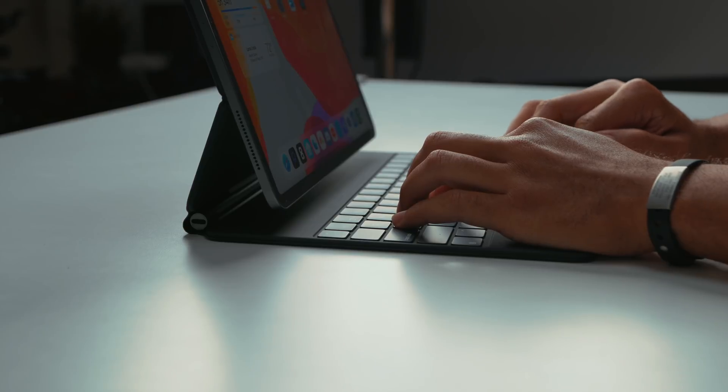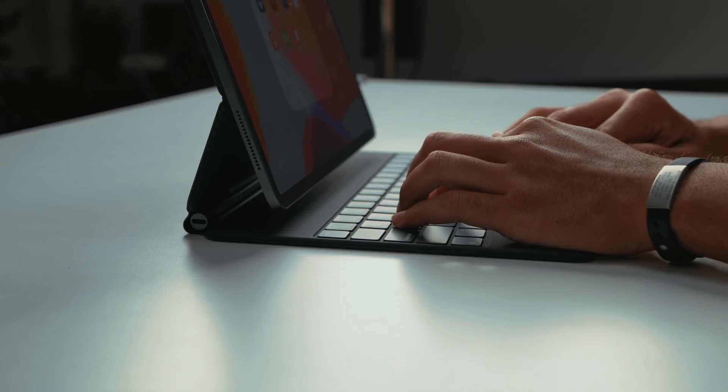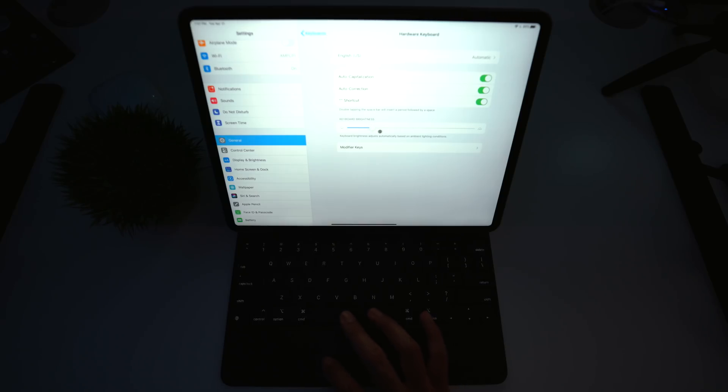Onto some other changes — starting with the iPad Pro. In this update, the Magic Keyboard with trackpad has much better manual controls for the keyboard's backlight. Before, the controls were really jittery and not smooth, but in this update everything is a lot better and a much smoother experience when changing that setting in the settings app.